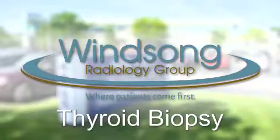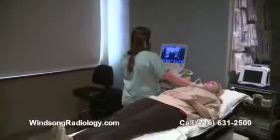For thyroid biopsies, this is a very prevalent problem — people have lumps or nodules in their thyroid. Unfortunately, it's very common that people require a biopsy to diagnose whether that is a cancer or a non-cancerous growth. The vast majority of these are non-cancerous, but we actually need a biopsy to confirm that.